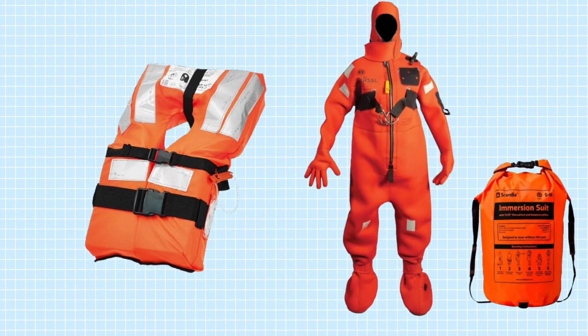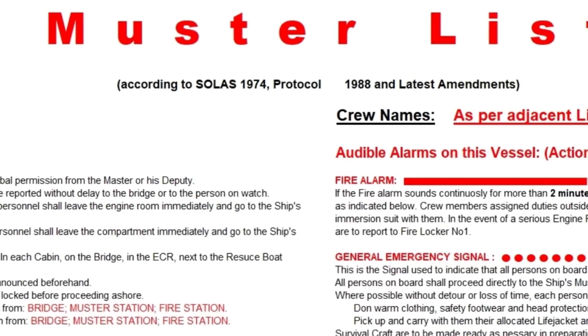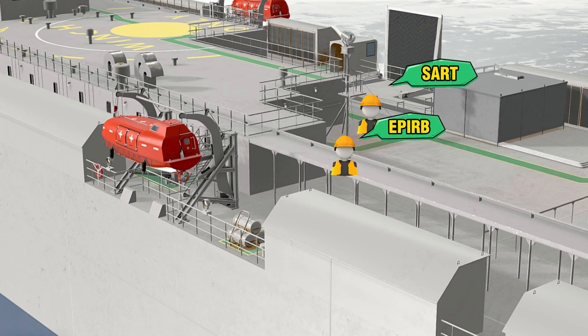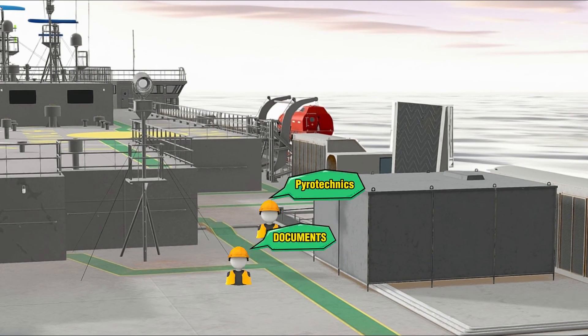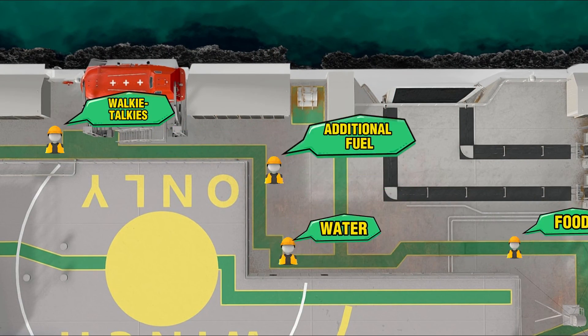Grab your life jacket and immersion suit, then proceed directly to the muster station. According to the muster list duties, certain crew members are responsible for bringing additional important items such as water and provisions, SART and EPIRB devices, pyrotechnics, documents, and any other necessary supplies.